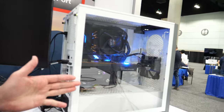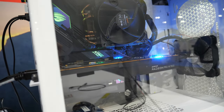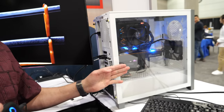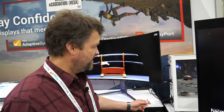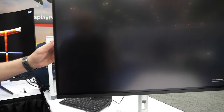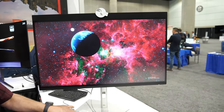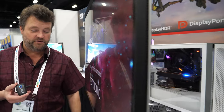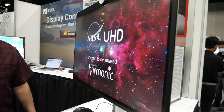DisplayPort 2.1, which is our latest standard version, is on full display here. We have the latest AMD Radeon Pro W7800 GPU that supports the highest data rates in the DP 2.1 standard. And that's being driven through a certified BizLink cable to this brand new Dell U3224KB DisplayPort 2.1 monitor.